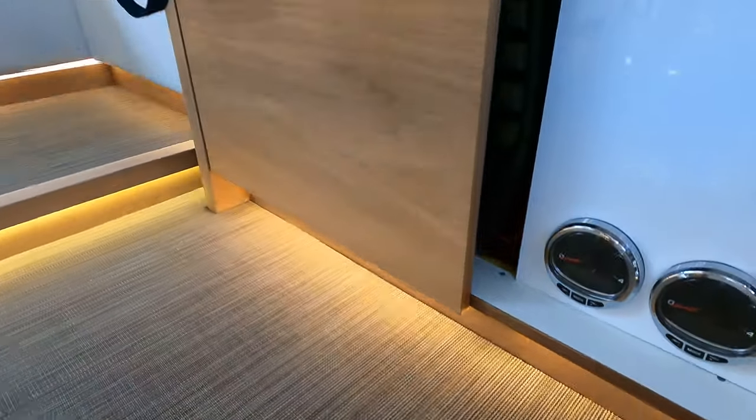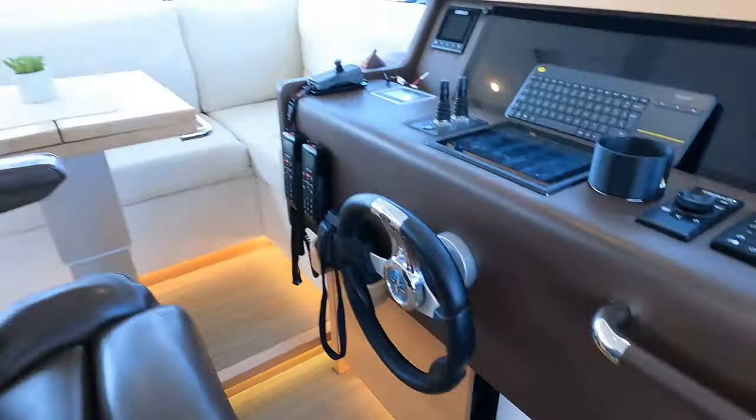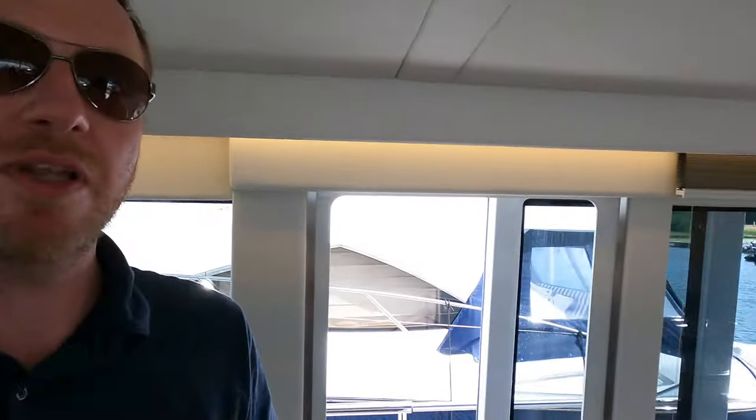I really like the indirect lighting all around this boat. It's the afternoon at the moment so you can already see the effects of the indirect lighting, but I'd love to be back on here at nighttime to see how she's all lit up.